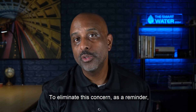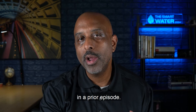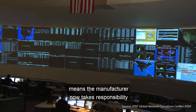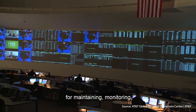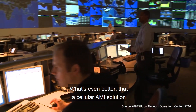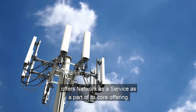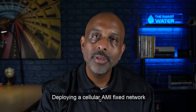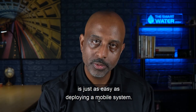To eliminate this concern, as a reminder, we covered the topic of network as a service in a prior episode. Having a network as a service agreement means the manufacturer now takes responsibility for maintaining, monitoring, and managing the network for you. What's even better is that a cellular AMI solution offers network as a service as part of its core offering. Deploying a cellular AMI fixed network is just as easy as deploying a mobile system.